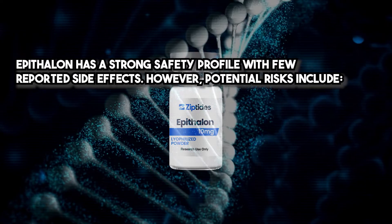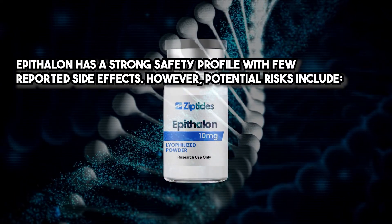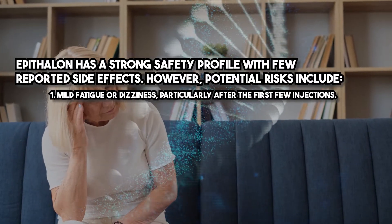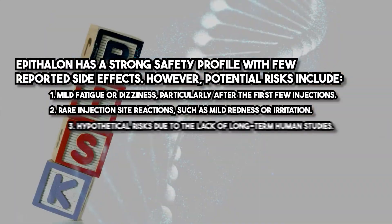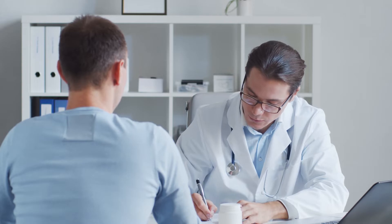Epithelon has a strong safety profile with few reported side effects. However, potential risks include mild fatigue or dizziness, particularly after the first few injections, and rare injection site reactions such as mild redness or irritation. There are also hypothetical risks due to the lack of long-term human studies. Careful monitoring and patient education can help minimize these risks.